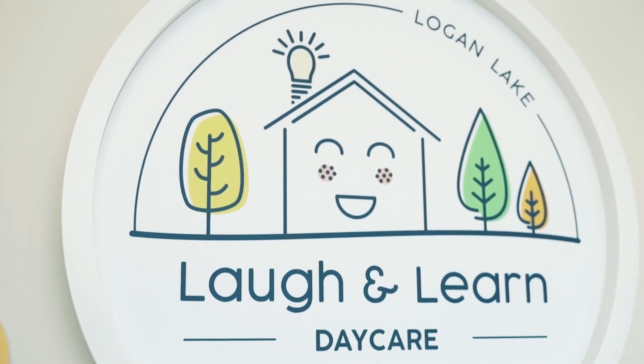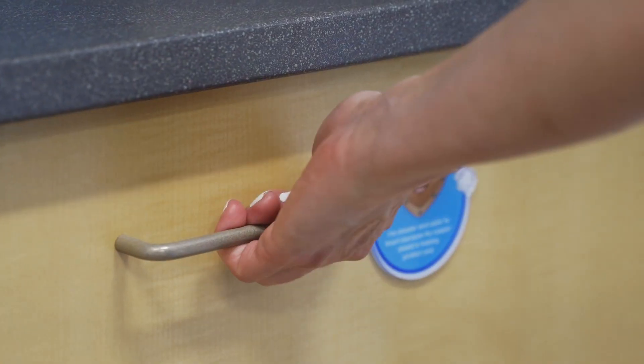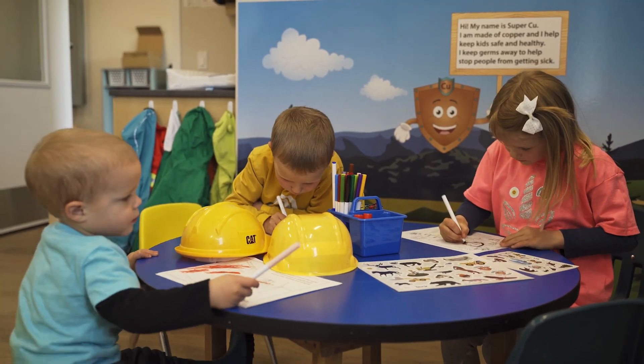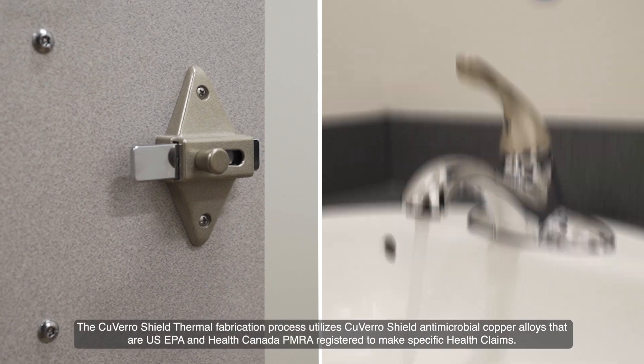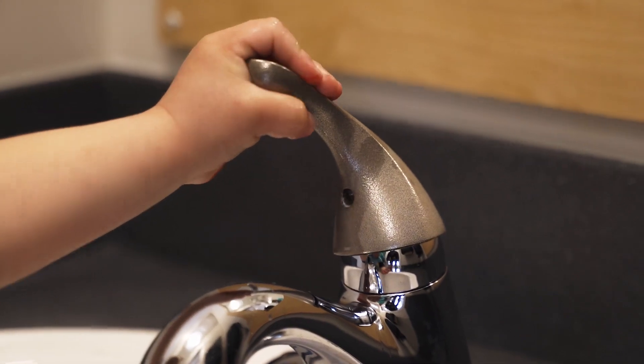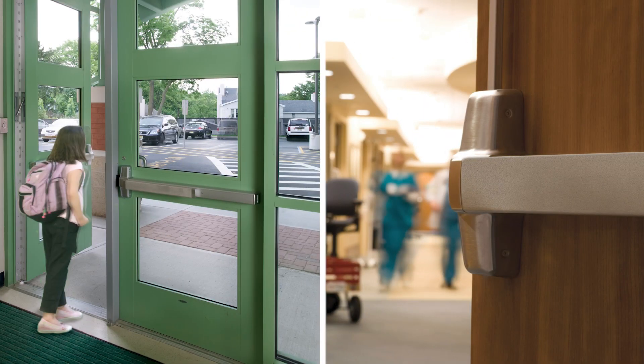They have sponsored demonstration projects such as a daycare in Logan Lake, British Columbia. Copper is actually a natural antimicrobial and it has the ability to kill up to 99.9% of bacteria within two hours. I love how this technology works to help create a cleaner environment.